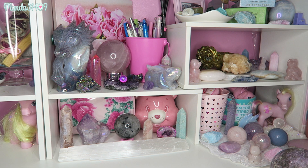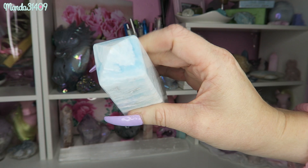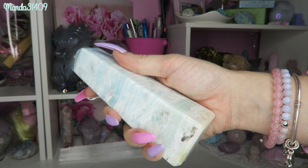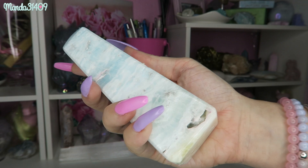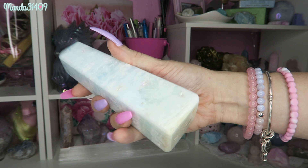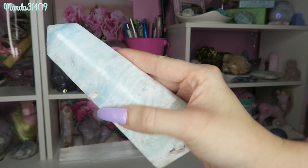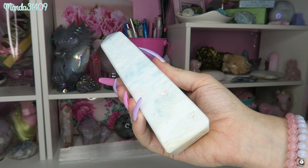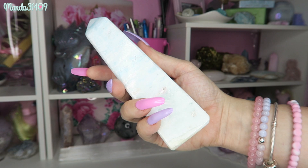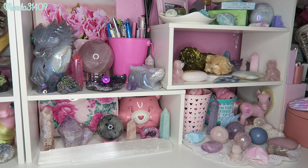I lied — I have one more crystal from that shelf. This is a caribbean calcite tower — actually an obelisk, meaning it has four sides. Sadly, this arrived to me completely cracked in half; you can see the line right here but I have glued it back together as best I can. She definitely went through some trauma in the mail, but I am still going to give her all of the love possible. Ironically, caribbean calcite doesn't come from the Caribbean — it comes from Pakistan. It is a beautiful beachy piece and I have another caribbean calcite piece I'll show you in a bit.